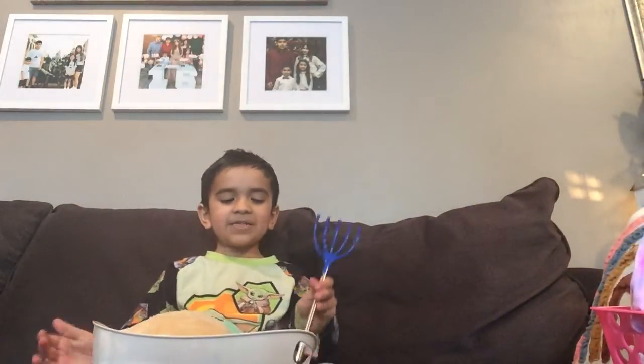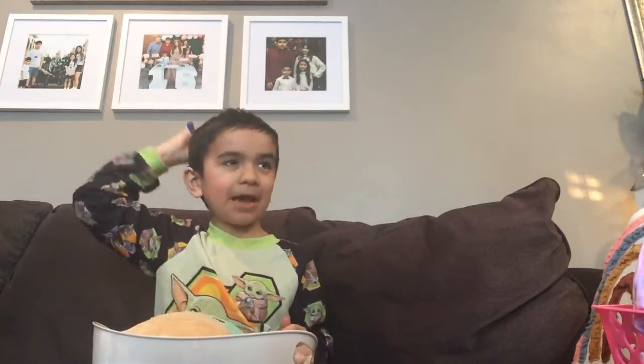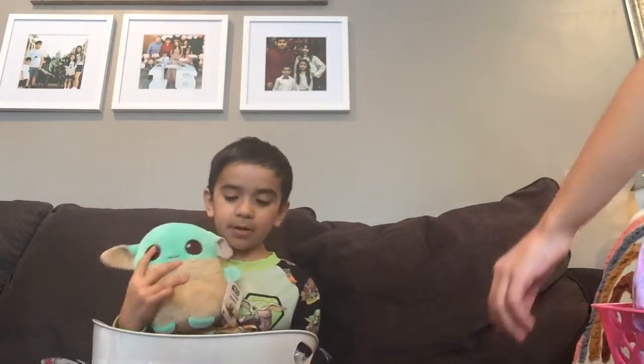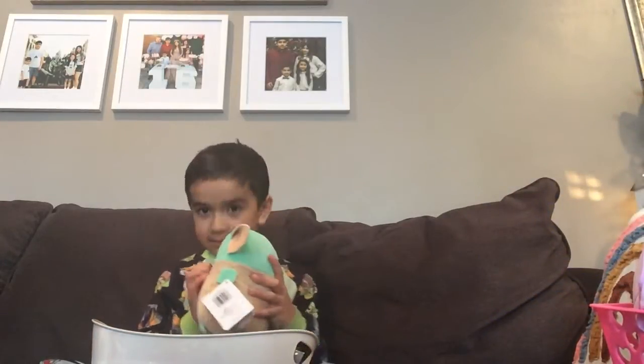First, I got a back scratcher. I can scratch my back with it. It's like a massager too. And I got a Baby Yellow — I love Baby Yellow. My mom got me all of this. I got a Baby Yellow and I can sleep with it. I have two: one from Florida and one now.